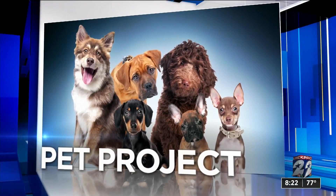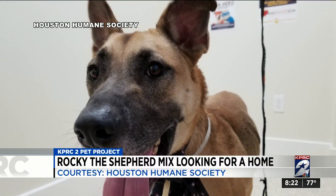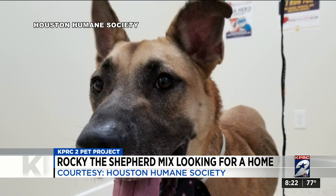It's time now for Channel 2's Pet Project. We are working with the Houston Humane Society to find homes for all pets in need. And this morning, we're working to give a three-year-old Shepherd Mix a new home.